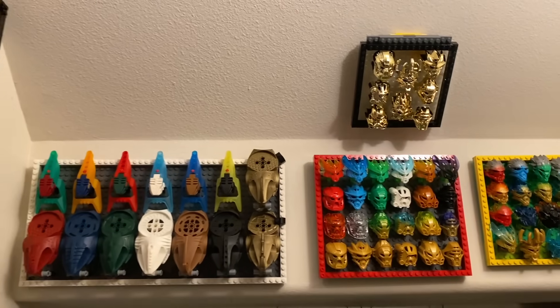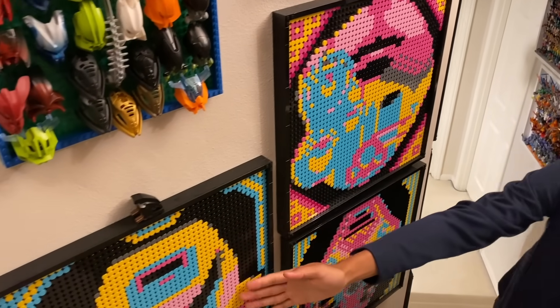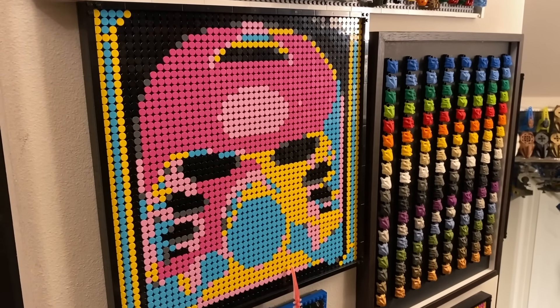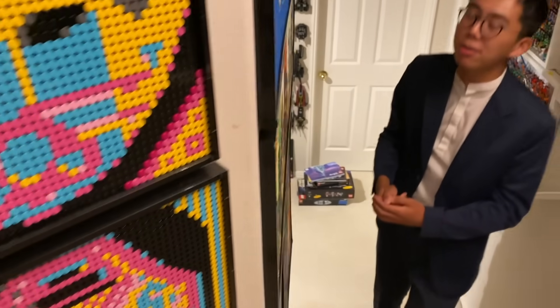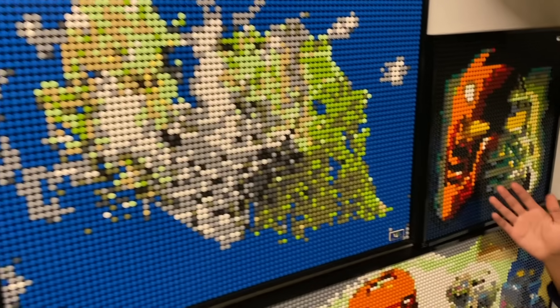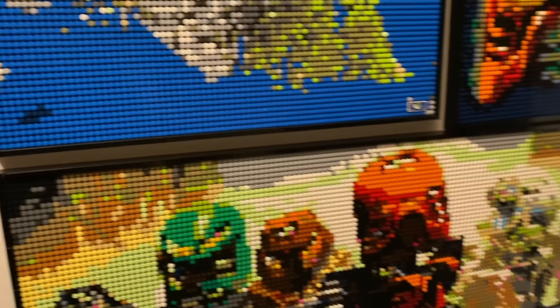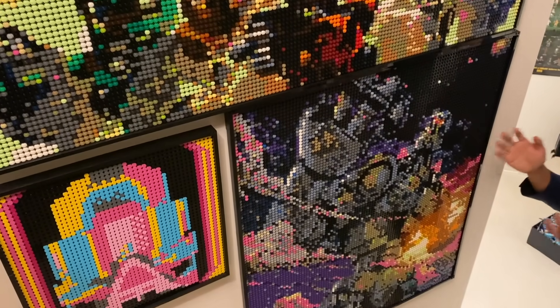Moving on down here and continuing with the Bionicle theme, you may notice some other Bionicle mosaics. Most of these are fully custom. Some have actually been created by official LEGO designers, like the very special Kanohi mask displays right here — all actually designed by an official LEGO designer using the Marilyn Monroe LEGO Mosaic set. Moving on down, we have some more custom LEGO Bionicle art mosaics, including the Island of Mata Nui, the Kanohi Hau with a Krana on the other side, all six Toa laid out together, and the massive Mata Nui robot under the control of Makuta Pterodax, representing the 2010 conclusion to the storyline.